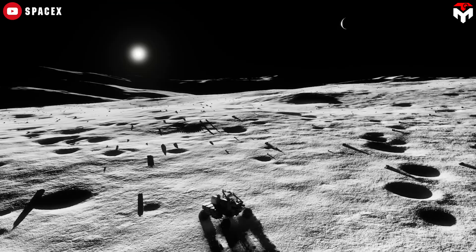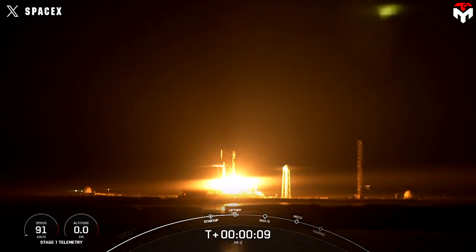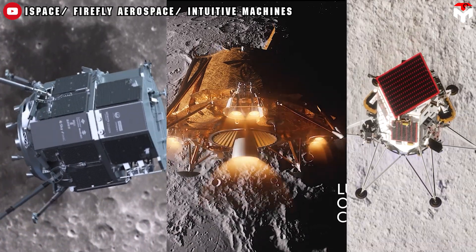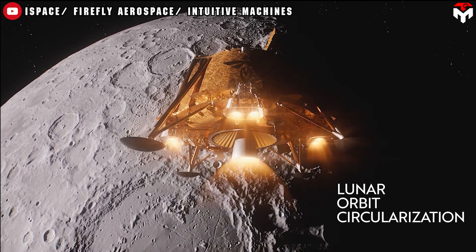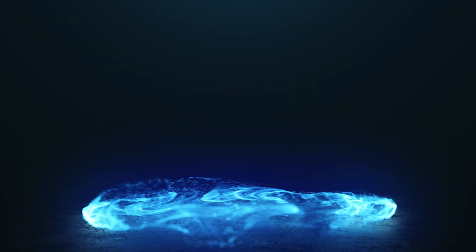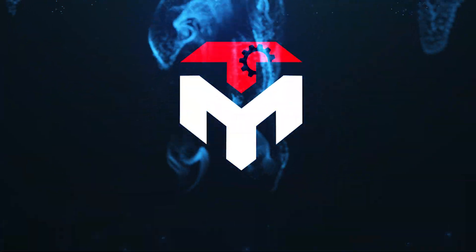NASA is going all in on the moon this year. Yesterday, SpaceX successfully launched another moon lander. With that, three robot landers are on their way to the moon, with Blue Ghost leading the charge. How are those missions progressing? In today's episode, we'll follow their exciting journey and dive into what lies ahead.